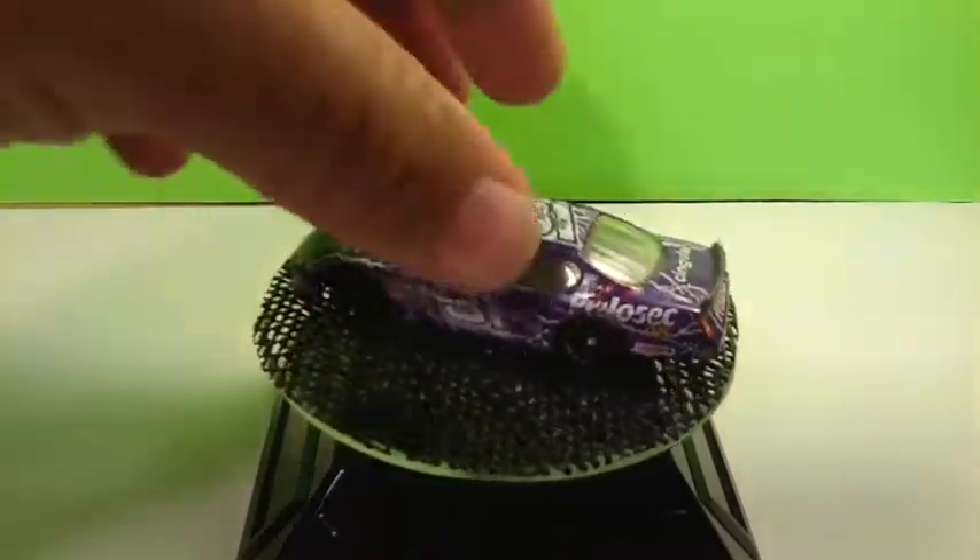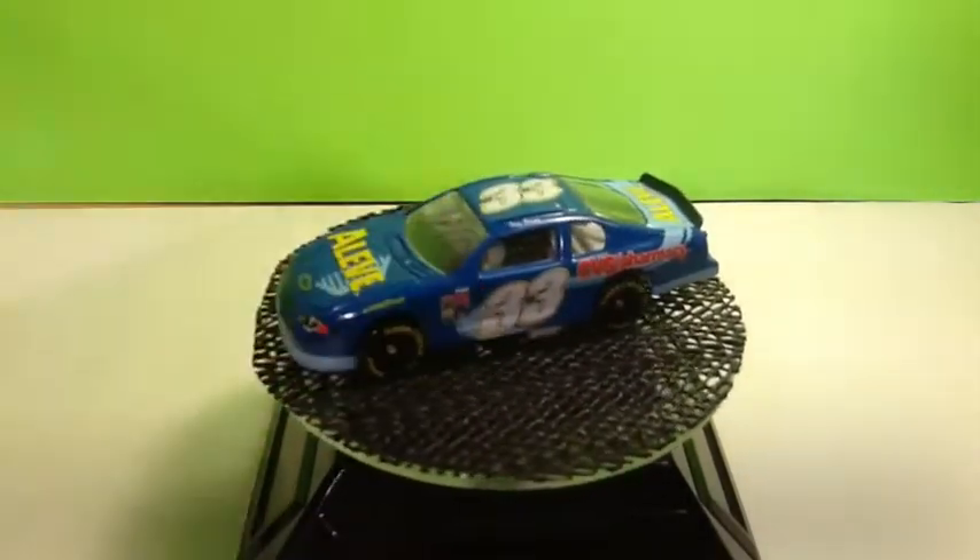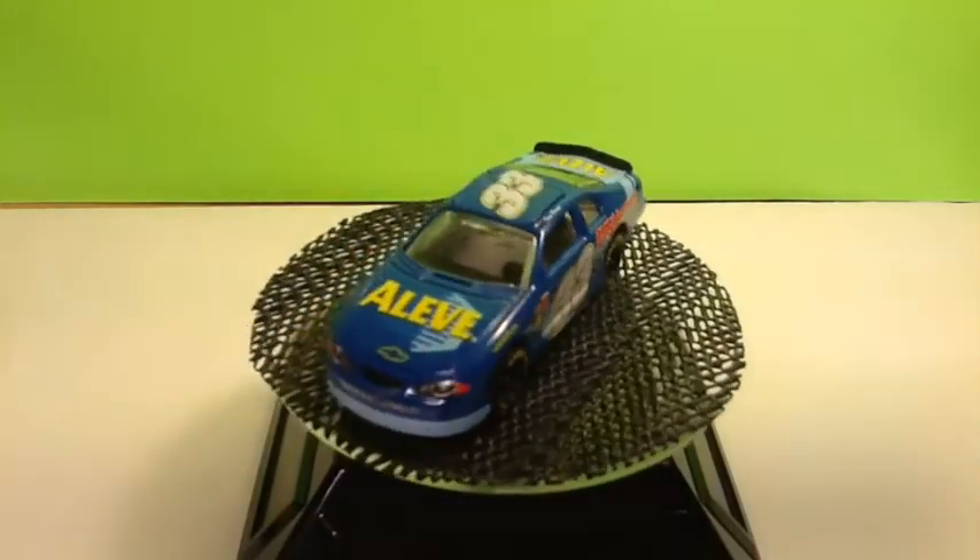And then we have the number 33, Alive I believe, of Terry Raines, Chevy Monte Carlo.